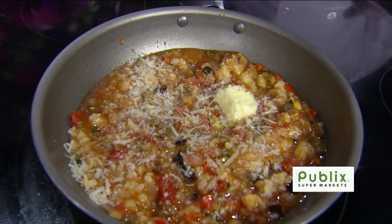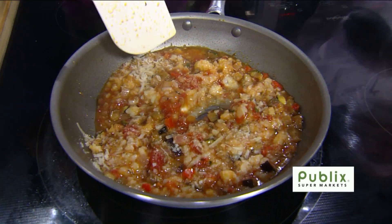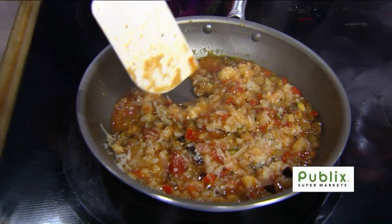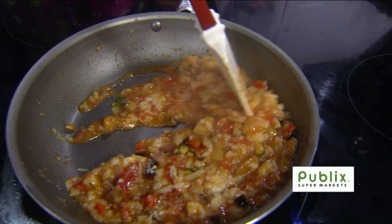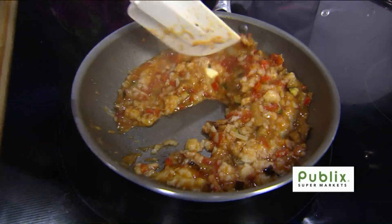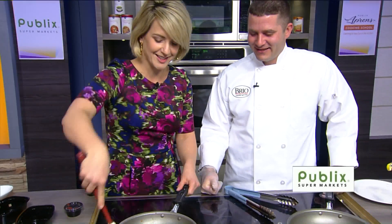Fold it in. Some more folding. That's a nice generous helping of butter there, John. We want to bring out as much flavor as possible. Don't tell the dentist that was on earlier. Well, butter has fats in it — I don't know whether it's healthy or not. Mum's the word on that one.